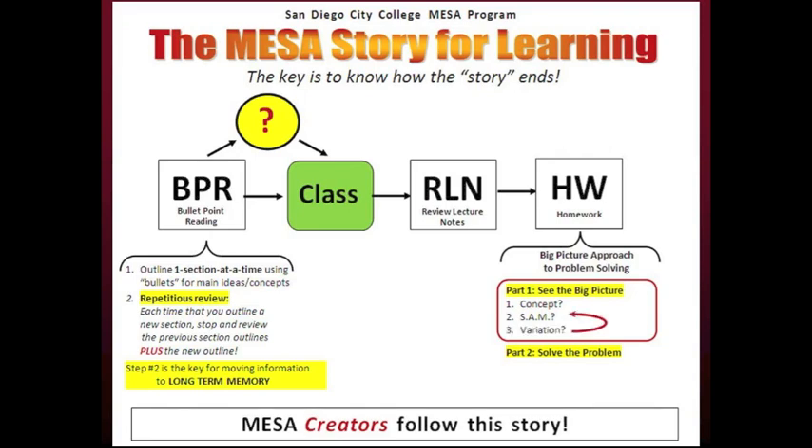Assuming you identify the concept and SAM, the third question is: what is a variation and how does a variation affect the SAM? When you have a group of problems, review all of the problems in the group. They share the same concept, but are the problems different or the same? If they are different, how do they differ? This difference is a variation. Understanding how the variation affects the SAM is critical — this is a key for getting an A on your next test.